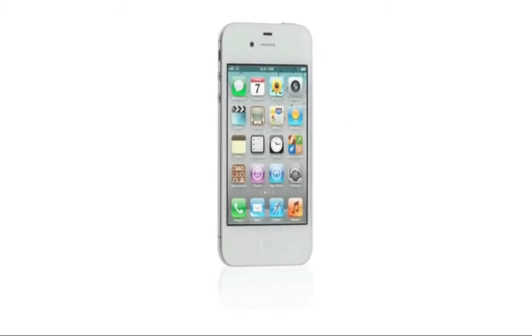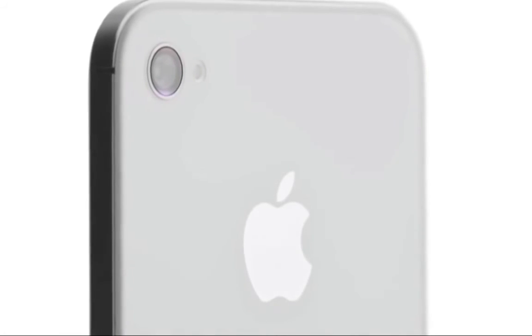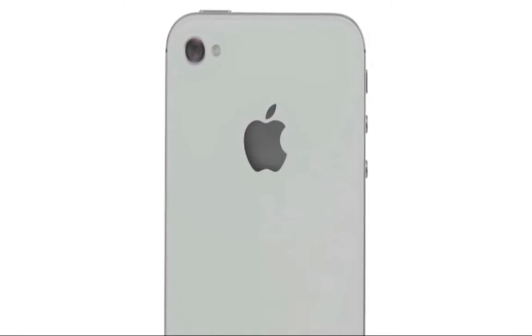We've thought through every square millimeter of what's inside the iPhone 4S. With the new dual-core A5 chip, it's so much faster. The new camera is incredible. It comes with iOS 5 and iCloud. And with Siri, your iPhone can do things no other phone has ever done. iPhone 4S is the most amazing iPhone ever.